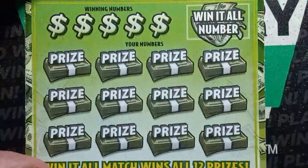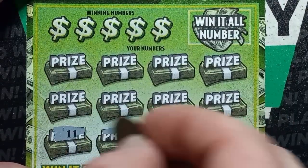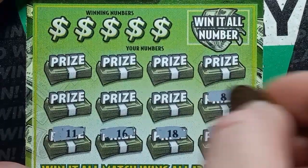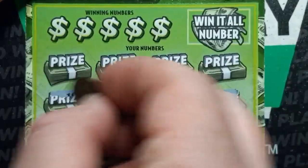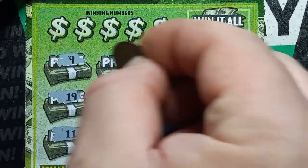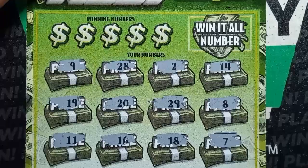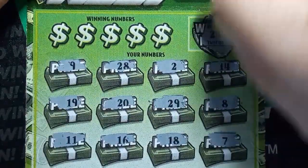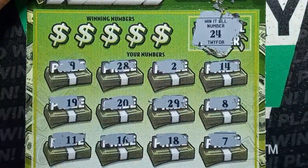On to ticket 29. We're off with a double uno. 16, 18, 7, 8, 29 on ticket 29, 20 — boy, it's hard to find that Win-50 symbol. 19, number 9, 28, single deuce, and a 14. Win-It-All number — let's see what we get. Do we win it all? 24. No, we didn't win it all.